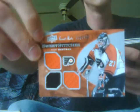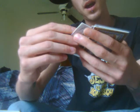Martin St. Louis and Eric Staal Sweet Shot base cards. Ron Hexdahl Sweet Stitches numbered 250 of 299, triple jersey, dual colored — nice card.